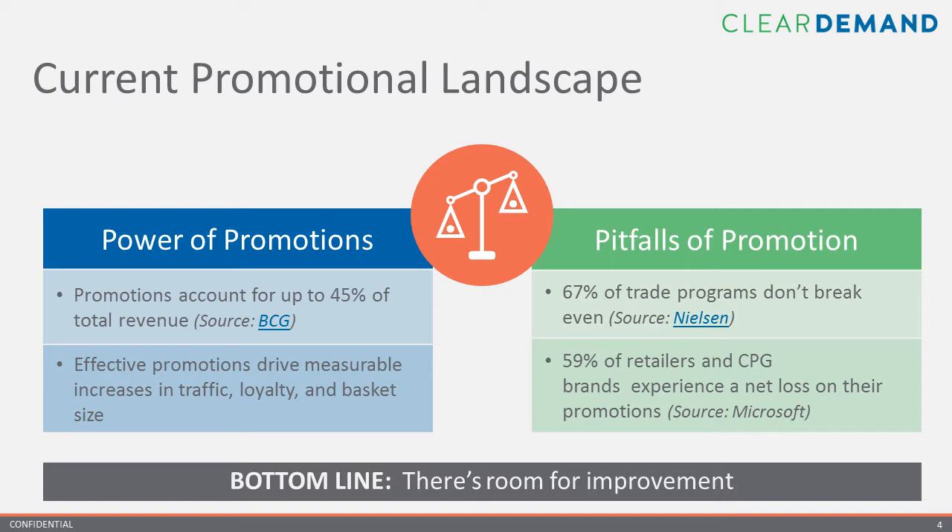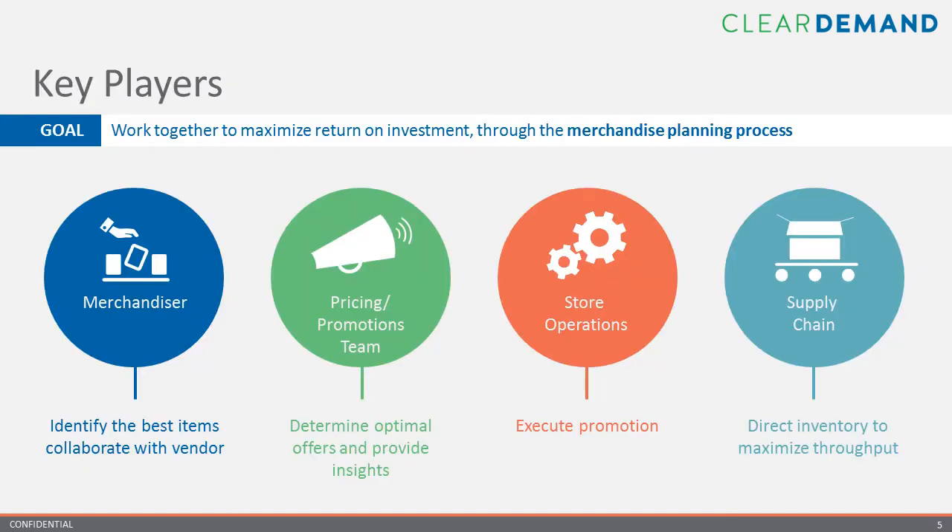Witness JCPenney's attempt in early 2012 to purge the word 'sale' from its marketing playbook in favor of everyday low pricing — we're all aware of what happened there. The bottom line is that there are opportunities every day for retailers and manufacturers to make more money. But before we start to prescribe solutions, it's important to understand the myriad reasons that contribute to unsuccessful promotions, as there's a fair amount of complexity involved in executing these.